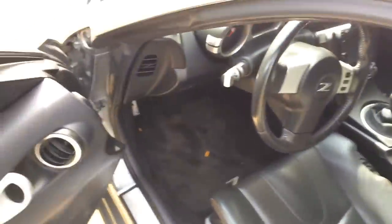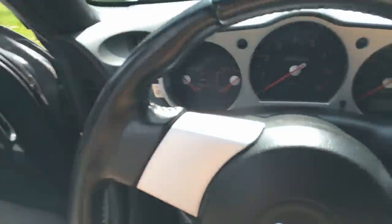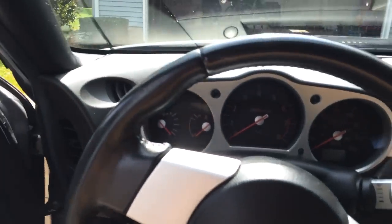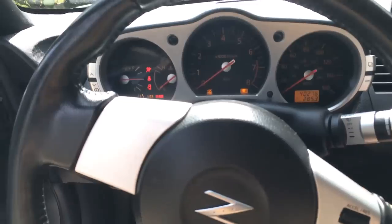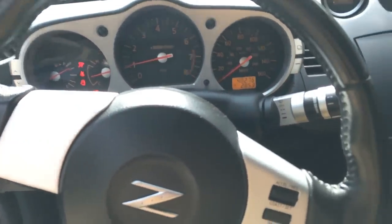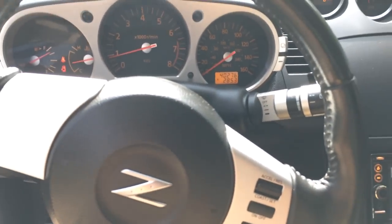I'll start it up and everything and show you guys the sound system — it's pretty crazy. Let me get in the car. We'll start it up. I mean, like I said, this is a pretty nice car for a 17-year-old boy to have.